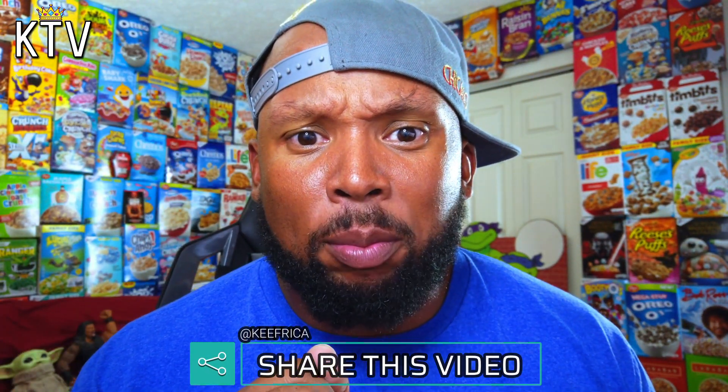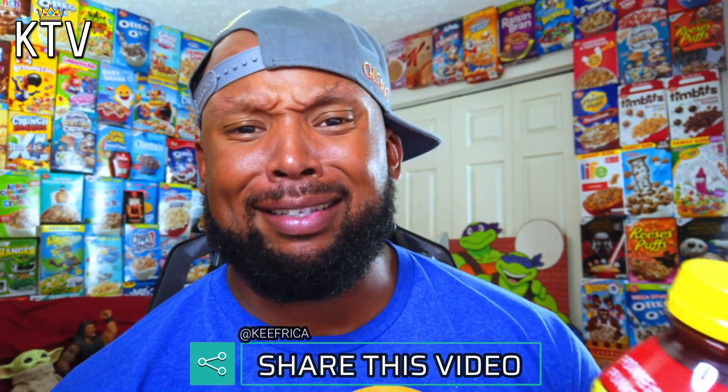I didn't even know these existed. I was literally walking through Walmart and I was like, what the heck is that? That's a new looking label for Body Armor. And then when I looked closer, it said hydration plus caffeine. So let's try these out. Apparently they have 100 milligrams of caffeine.